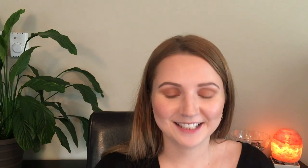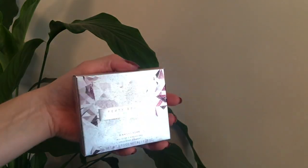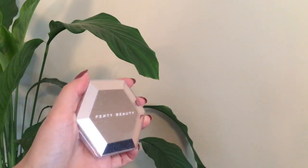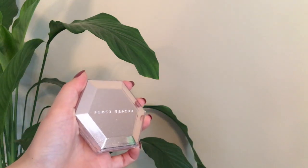Next I want to talk about the Diamond Bomb All Over Diamond Veil. This is the shade — How Many Carats, I think that's what it's called. First of all, look at this packaging. Absolutely beautiful. This packaging is very similar to what the product actually is. This is not your typical highlighter — this is very much a diamond balm, a glitter balm. It's just very sparkly. The packaging is also stunning.